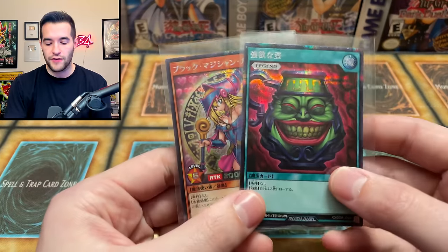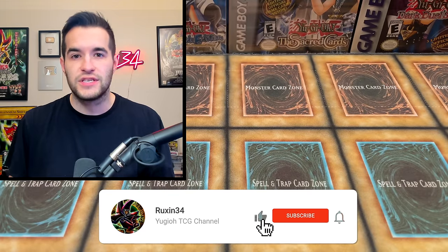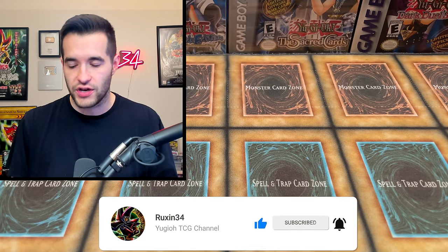We'll start buying again probably in January. Just FYI if you were going to send me a message - I've been having to say no a lot recently because I've bought way too much stuff. But before that, we have a giveaway - I'll be giving away this Pot of Greed and Dark Magician Girl Rush Duel cards. All you have to do is like the video, be subscribed, turn on notifications, and let me know your favorite card from this collection.